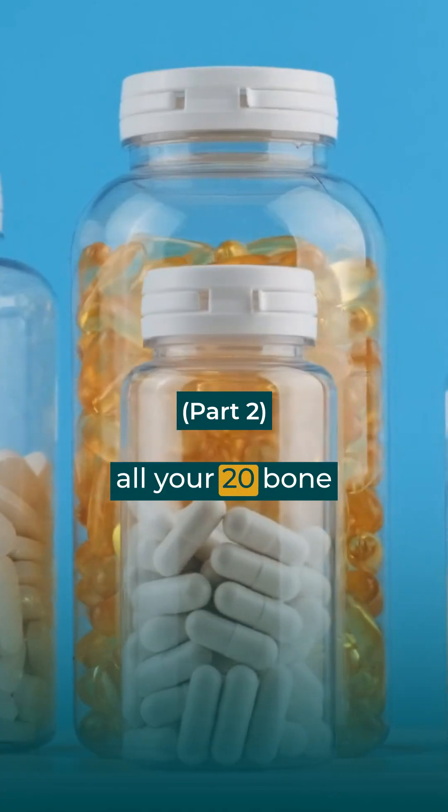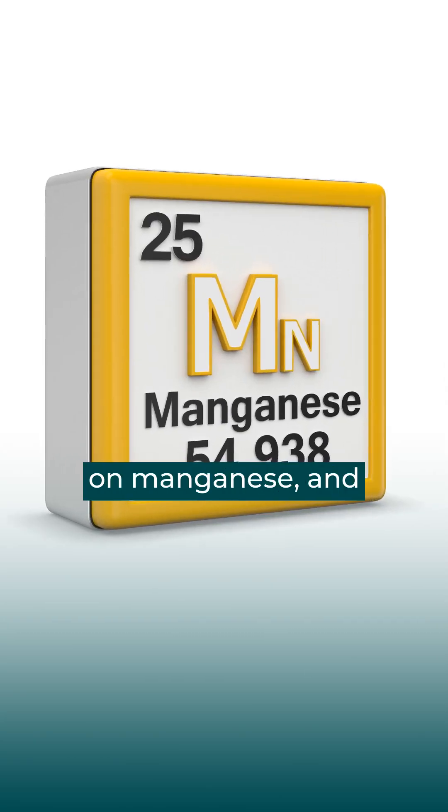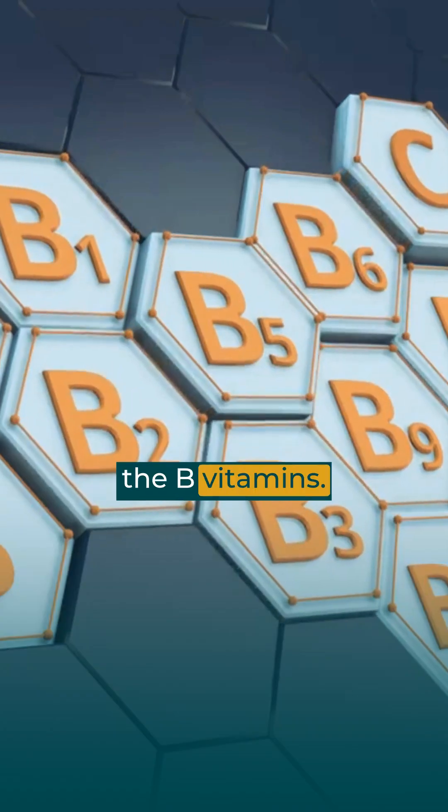You want to take all your 20 bone-building minerals and nutrients, but most importantly, focus on zinc, focus on manganese, and focus on getting enough magnesium. These will all be very helpful. And of course, you want all the B vitamins.